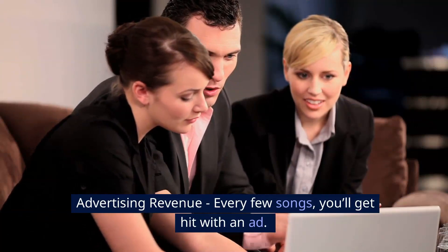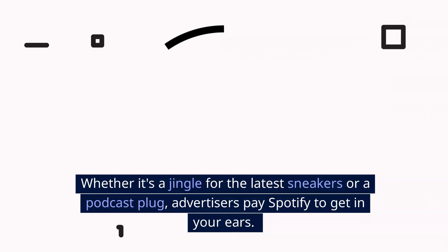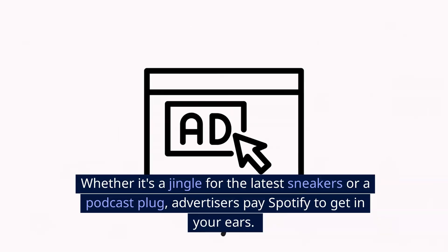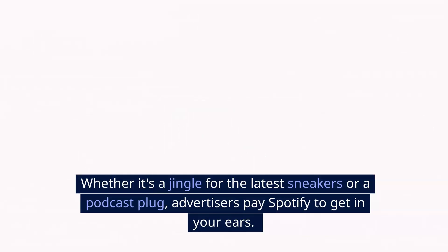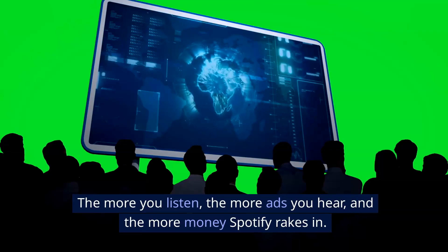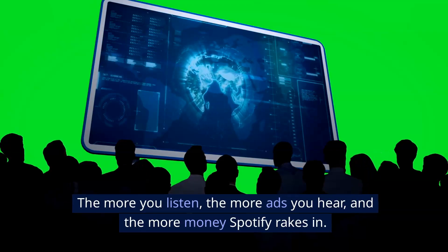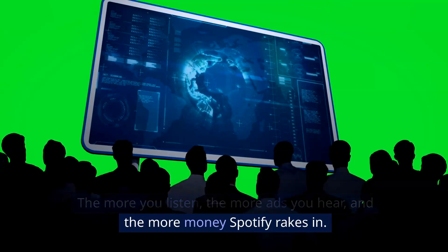Advertising revenue. Every few songs, you'll get hit with an ad. Whether it's a jingle for the latest sneakers or a podcast plug, advertisers pay Spotify to get in your ears. The more you listen, the more ads you hear, and the more money Spotify rakes in.